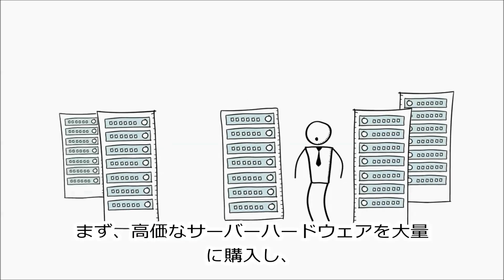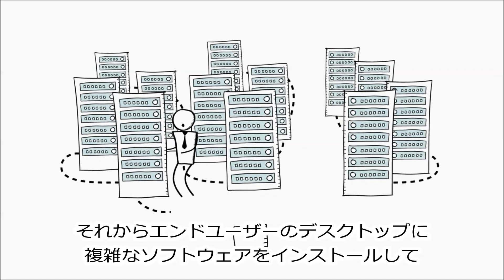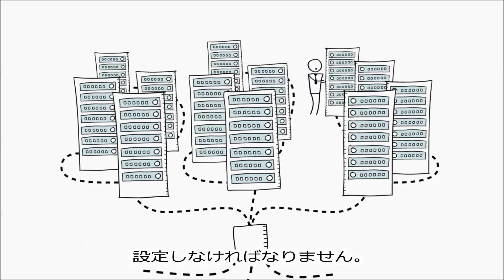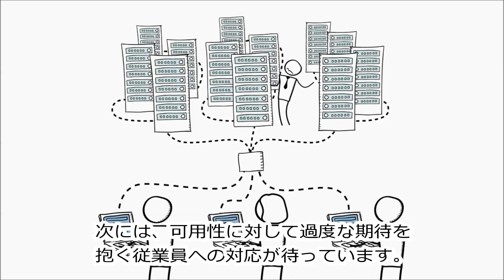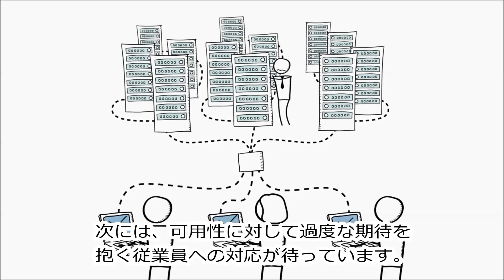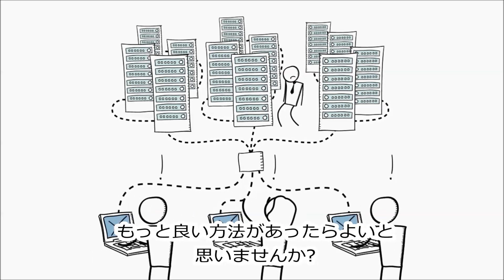First, you have to buy racks and racks of expensive server hardware, then install and configure complex software to serve desktops to your end users. And then once this is all up and running, you're now on the hook for delivering every employee's extremely high expectations of availability. Wouldn't it be great if there was a better way to do this?